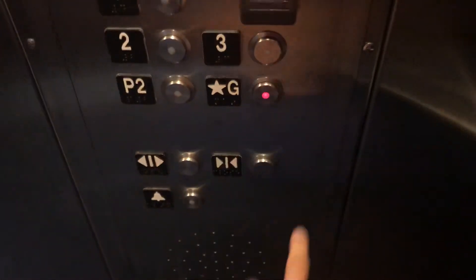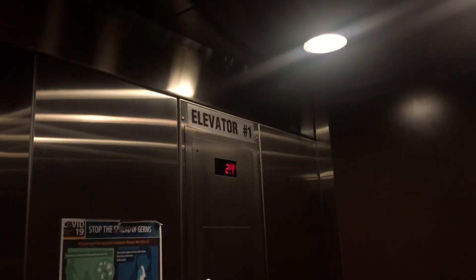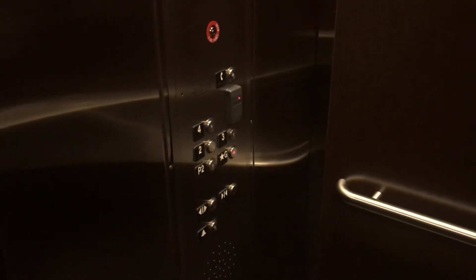It's 2012 and here we go down. This is a pretty nice elevator, I'll tell you that. But unfortunately the buttons are not that amazing.